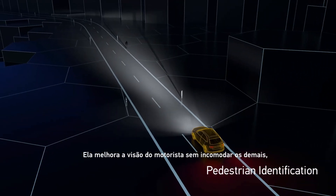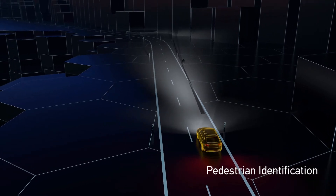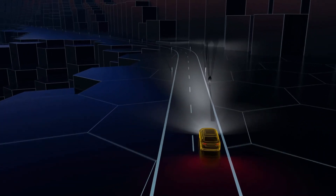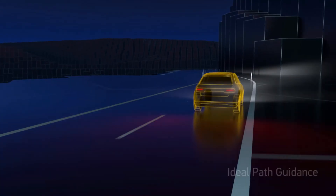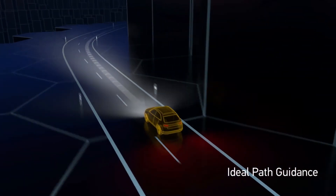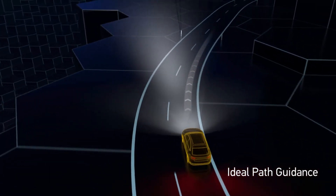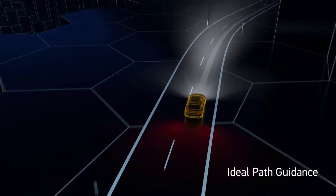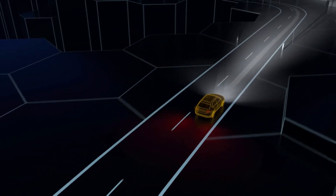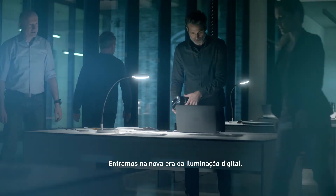It enhances the driver's vision without impairing others. For increased safety. We are at the dawn of a new era in digital lighting.